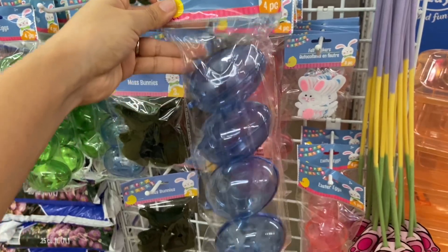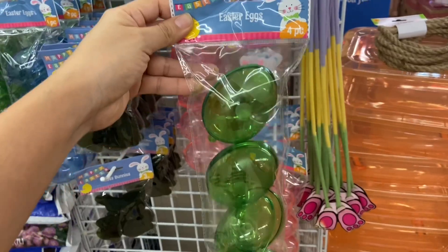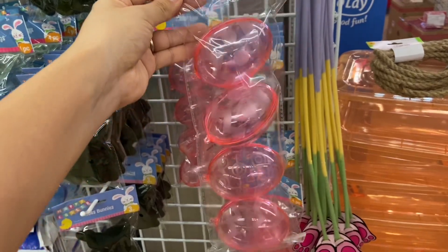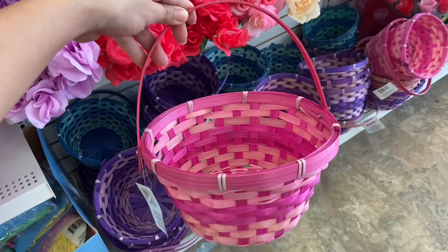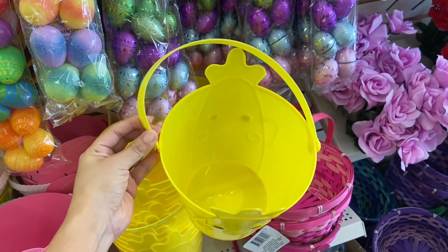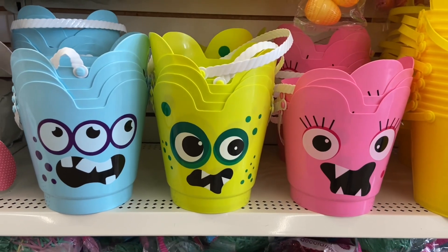I also found these huge clear Easter eggs and there's four to a set. Dollar Tree has some awesome baskets here and they have different colors. These little monster baskets are super cute and fun.